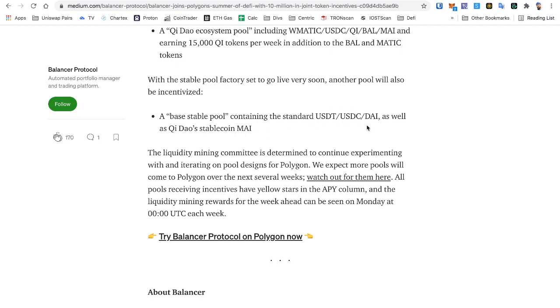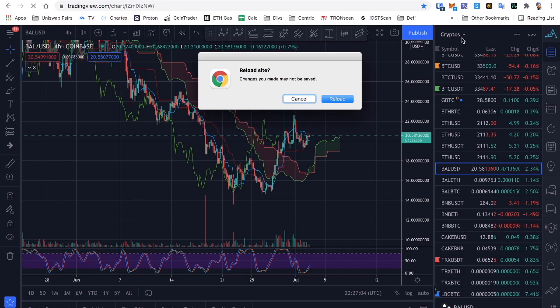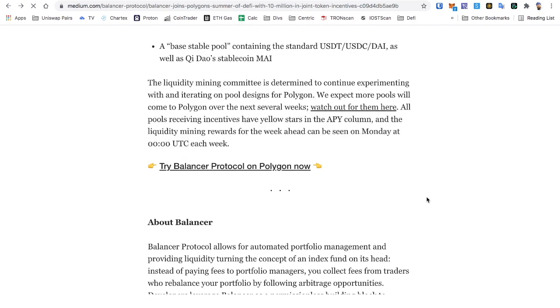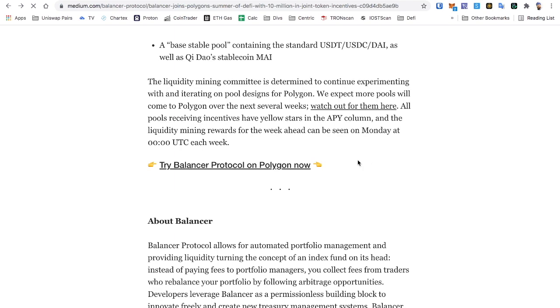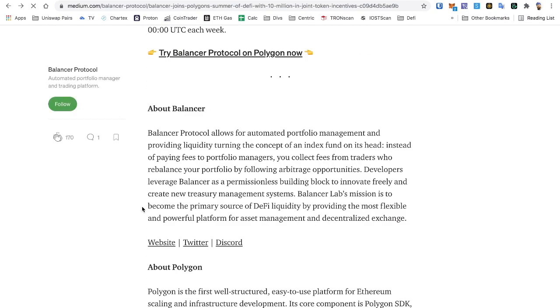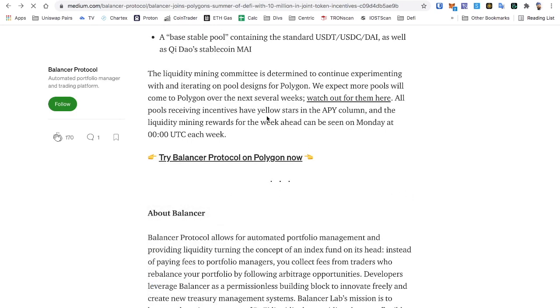With the stable pool factory set to go live very soon, another pool will be incentivized — a base stable pool containing USDT, USDC, DAI, as well as the QuickSwap stablecoin MAI. That's a quadruple stablecoin pool in a seemingly bear market, which is awesome. The liquidity mining committee is determined to continue experimenting with and iterating on pools designed for Polygon, and more pools are expected over the next several weeks. All pools receiving incentives have yellow stars in the APY column.